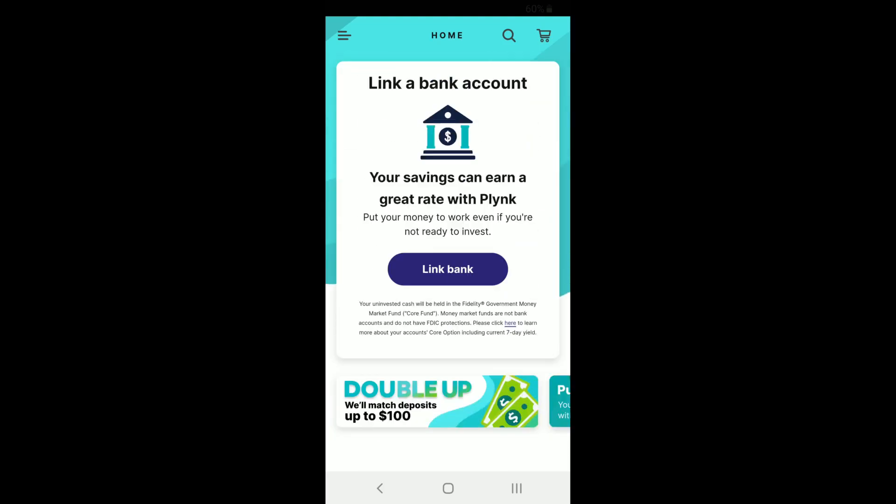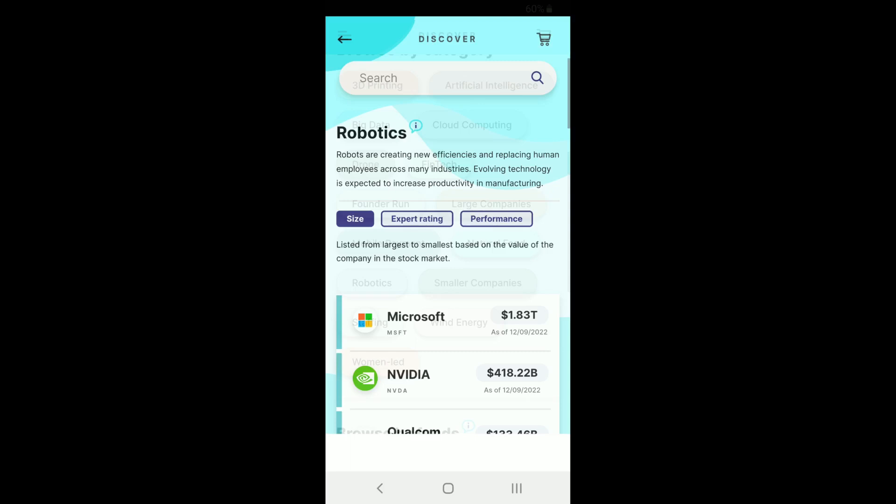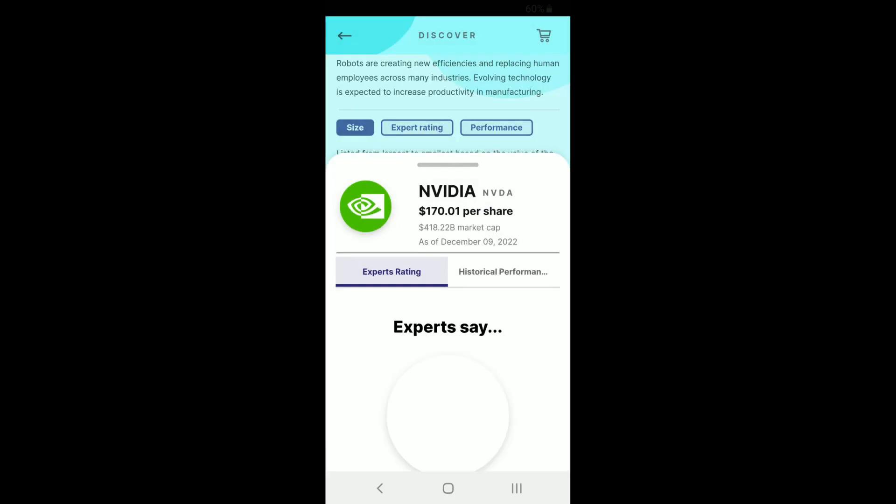Crypto really seems like a huge part of this mobile app. I do like this app much better than one I signed up for in the past called Public — that's just a stripped-down version of Robinhood and I don't use it for anything. But Plynk actually looks useful.